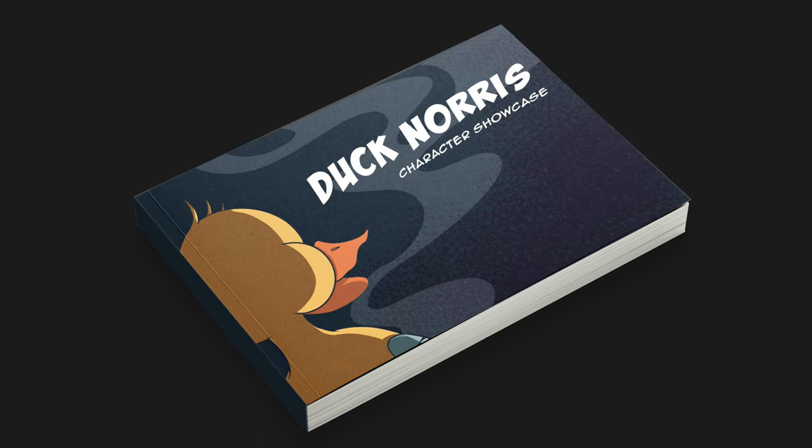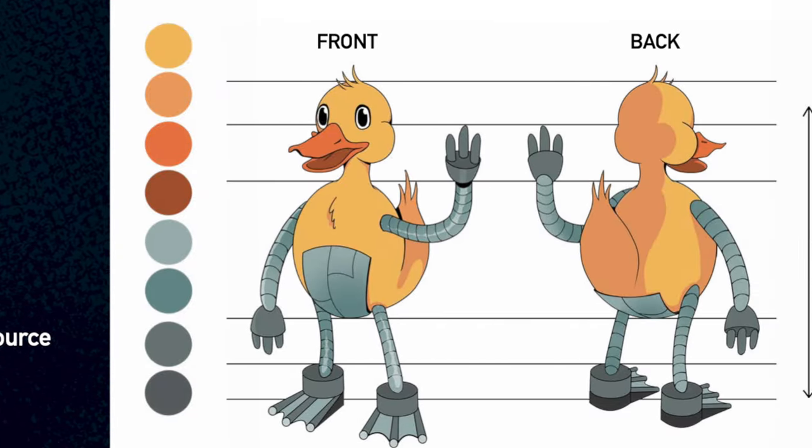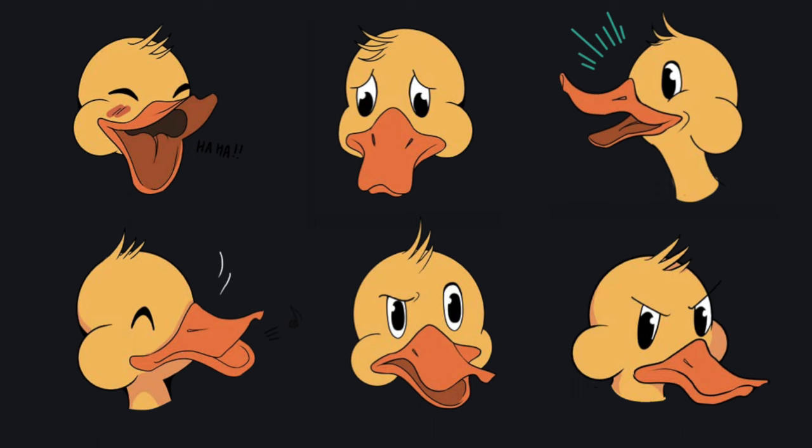Once the design was kind of finalised, I created something called the Character Bible. In character design, it basically is a document that contains all the vital information pertaining to that particular character, which includes full body turnarounds, expression sheets, different poses, and an alternate wardrobe. It's also a form of documentation since this character is supposed to appear in our product, in our illustrations and landing pages. So for a designer, this document is pretty important going forward.